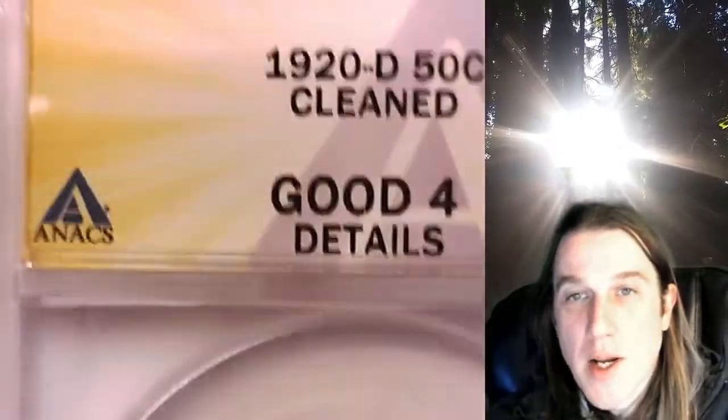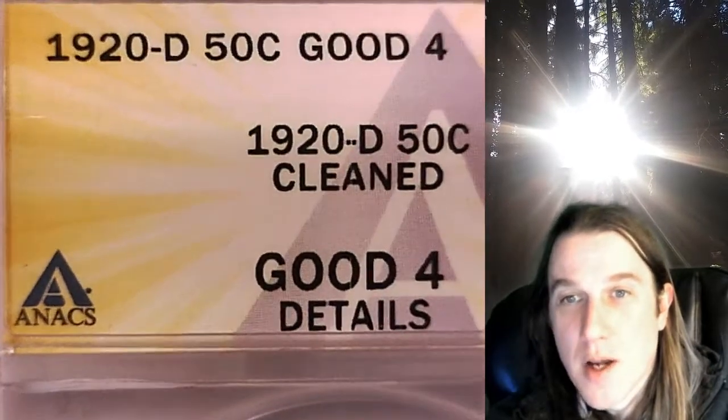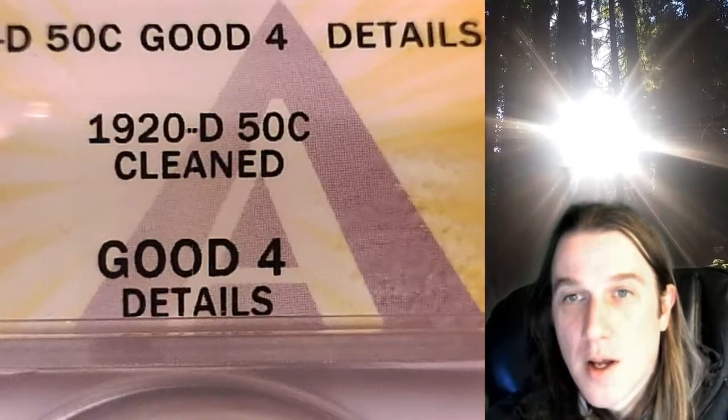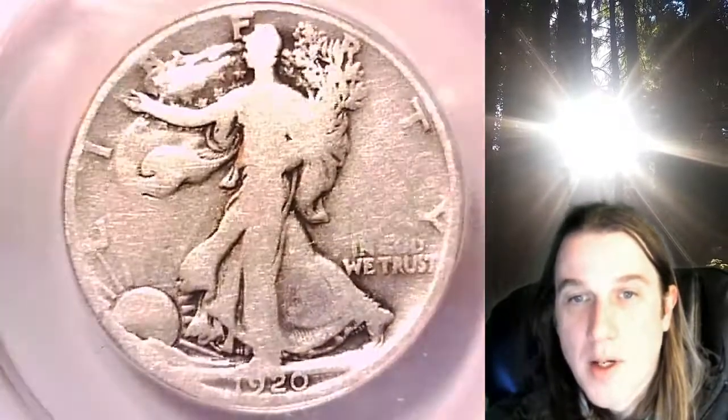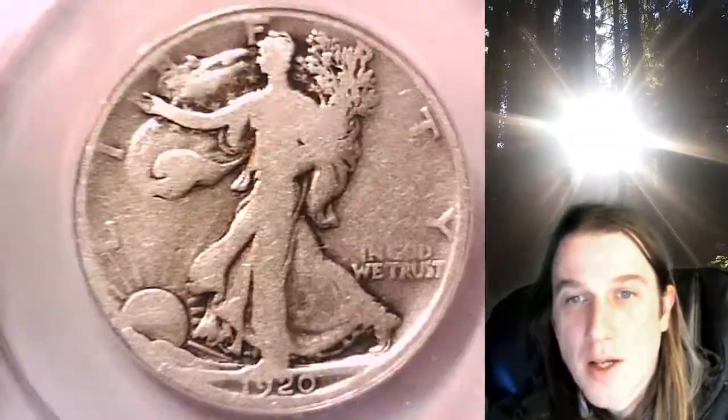It has been graded by Annex, and they decided it had been cleaned, so it's not gradable. They did give it Good 4 details, so it's got details of a Good 4, but it has been cleaned. We'll take a look at Walking Liberty, then we'll take a look at the Eagle on the Reverse.